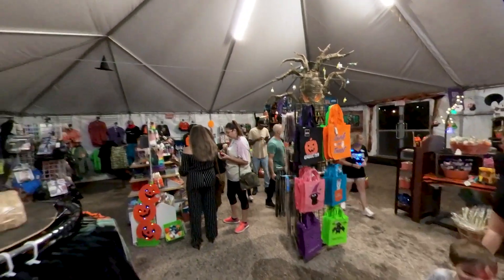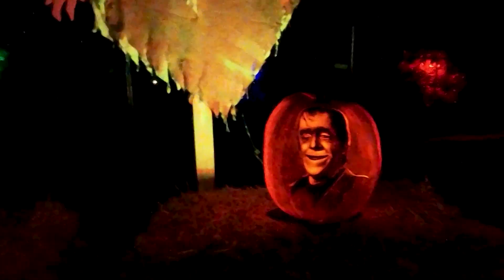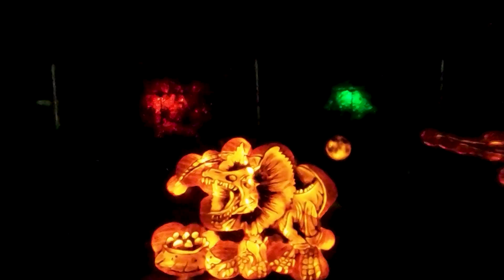They also have a ton of cool things in the gift shop, which I might have bought a few too many of. So where should we explore next? I'll see you next time.